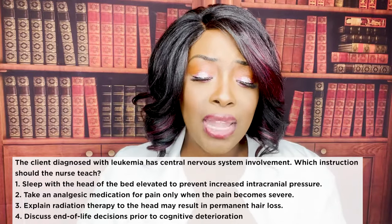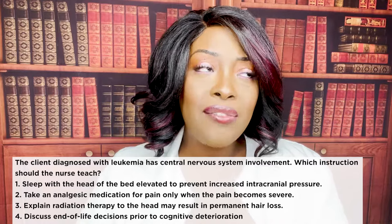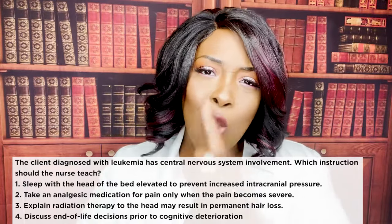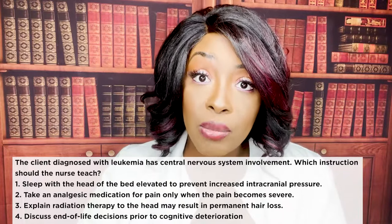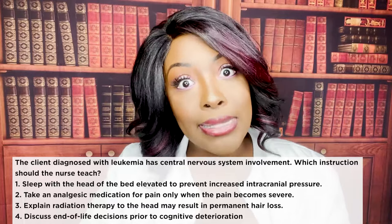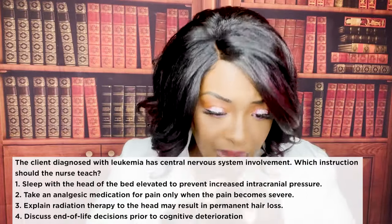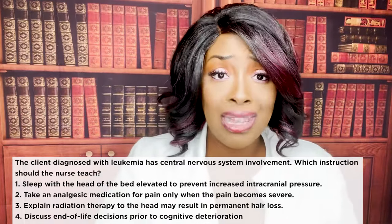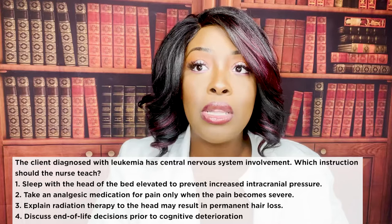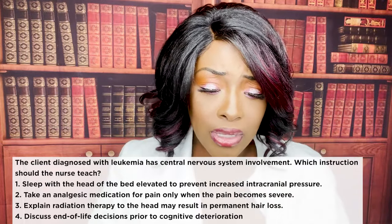Choice one — sleep with head of bed elevated to prevent increased ICP — elevating the head can relieve increased intracranial pressure but it won't prevent it from happening, so that's wrong. One word completely changes an answer choice. Choice two — take analgesic only when pain becomes severe — cancer pain is one of the worst pains in the world. This patient will be on scheduled analgesics plus PRN medications for breakthrough pain.